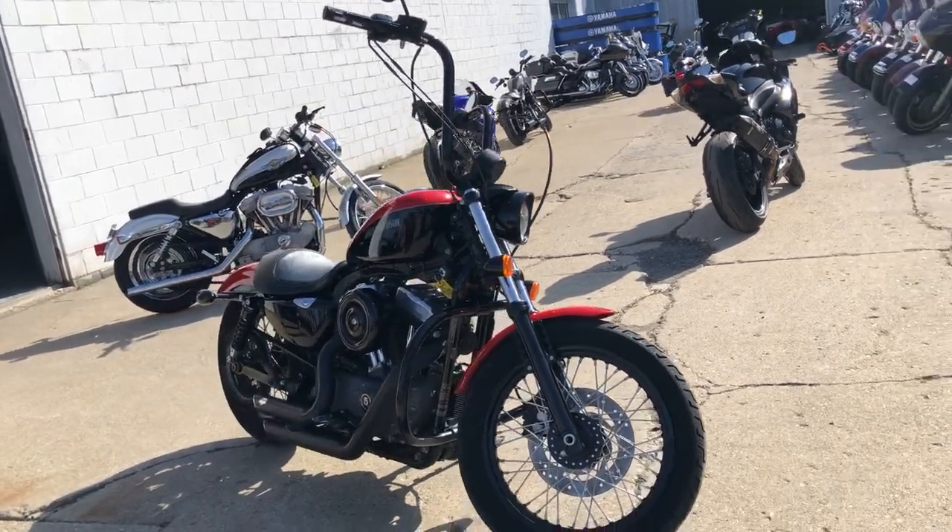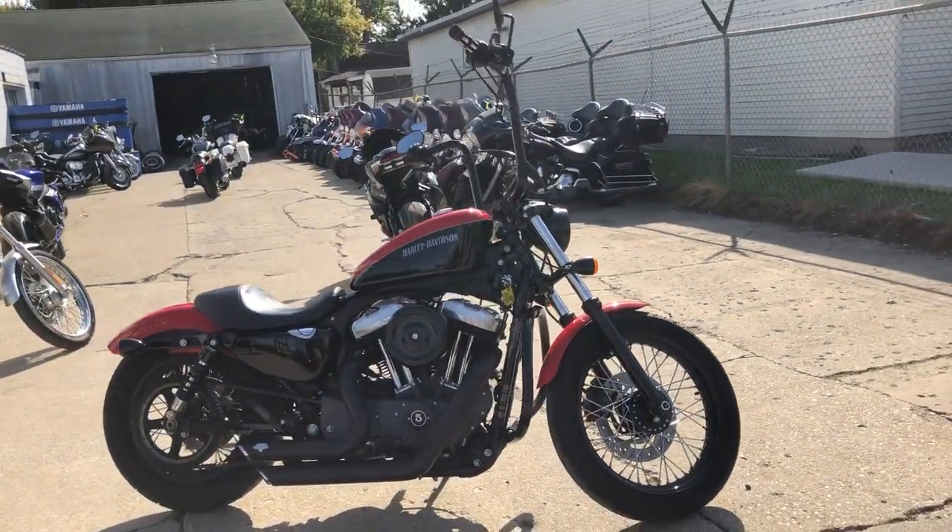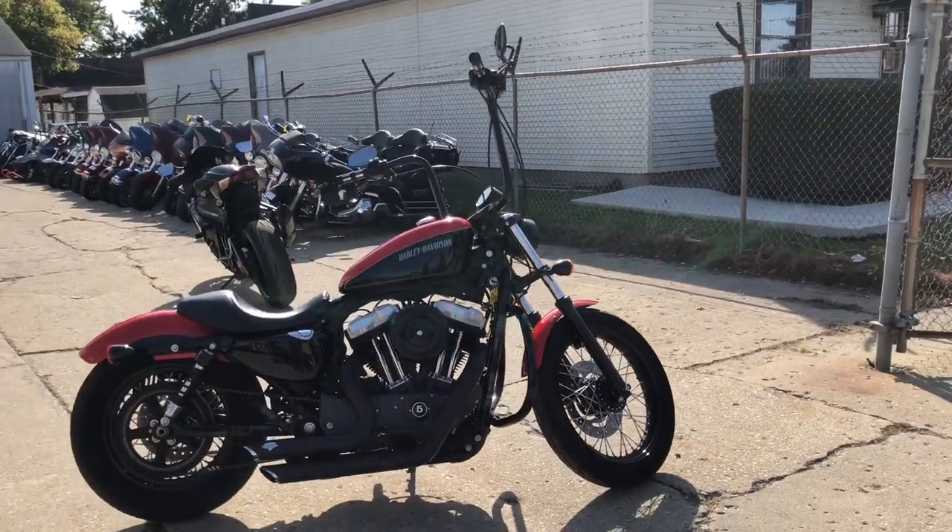Give us a call or check out the website ApprovalPowerSports.com. You can click on that little green button that says get pre-qualified. No harm to your credit score and instant decisions.